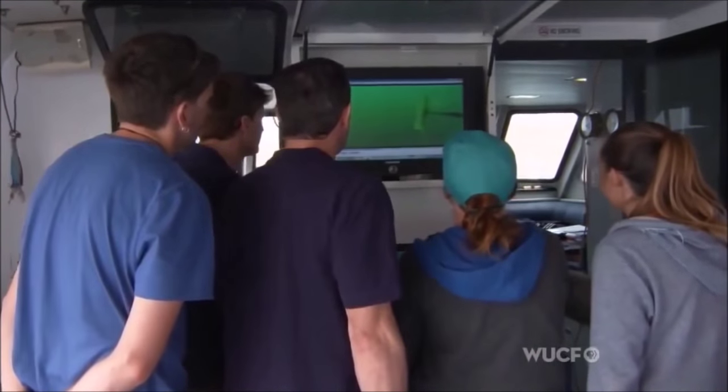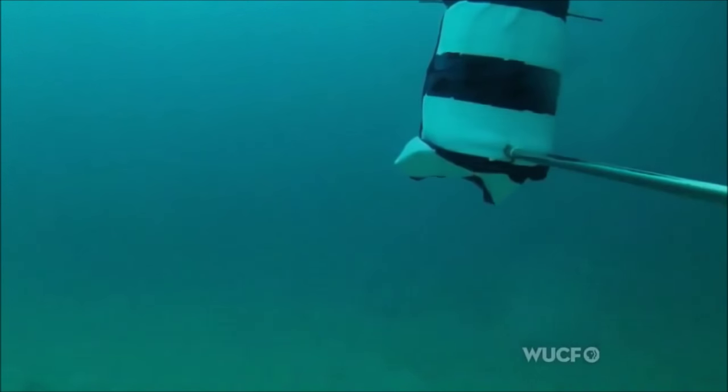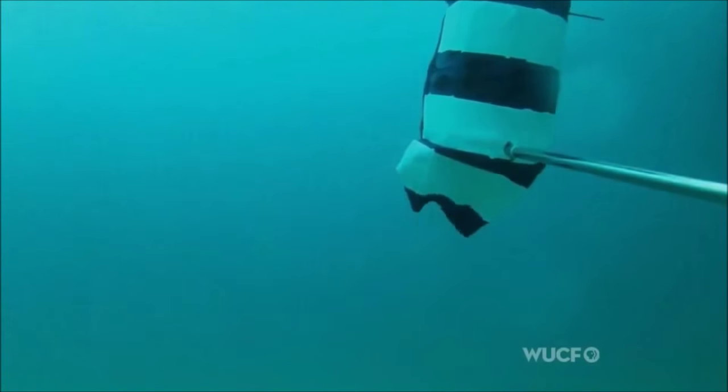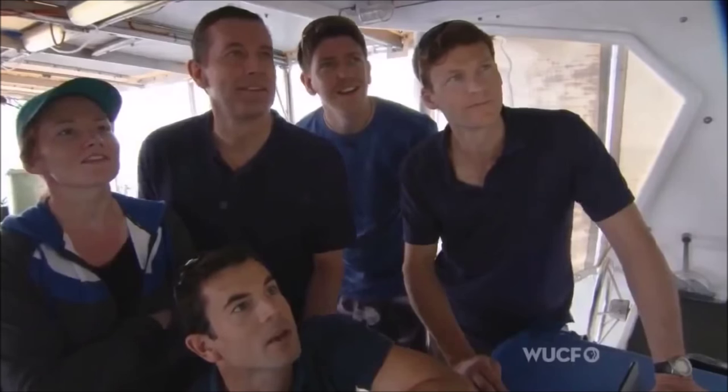The underwater cameras run continuously. For the scientists, finding that instant when a shark approaches means scanning hours of footage. Finally, their patience is rewarded.